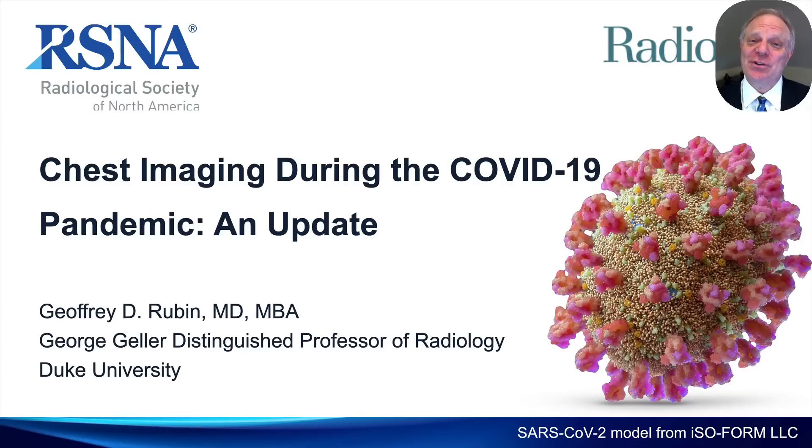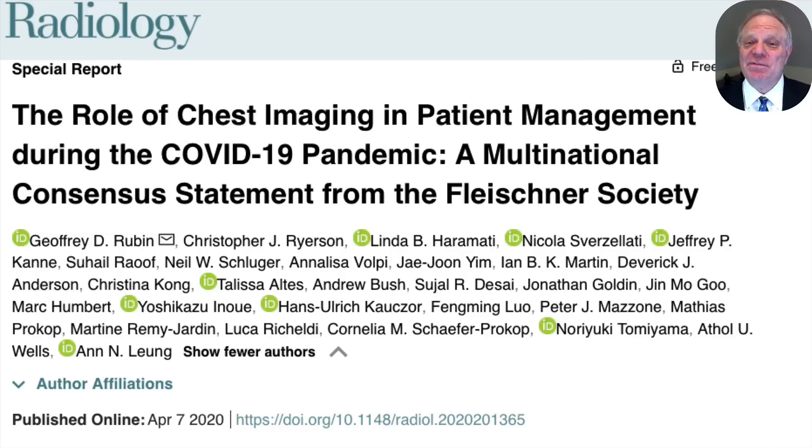Hello, I'm Jeff Rubin from Duke University. It's been five months since the Fleischner Society published this statement on the role of chest imaging and patient management during the COVID-19 pandemic, and the folks at the RSNA have asked if I would provide an update on related information reported over the last five months and what we have learned as it might influence the application of these guidelines for patients with COVID-19.